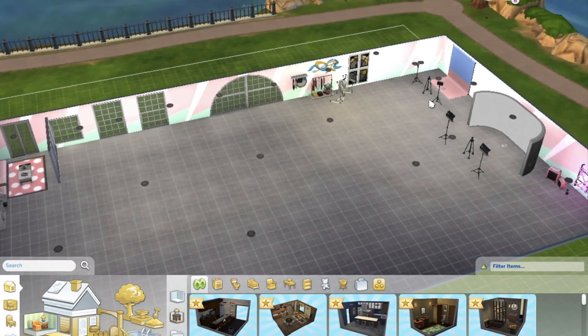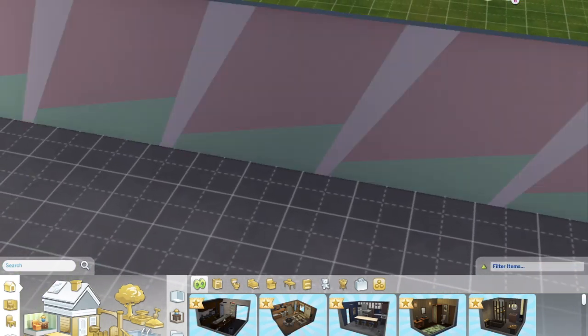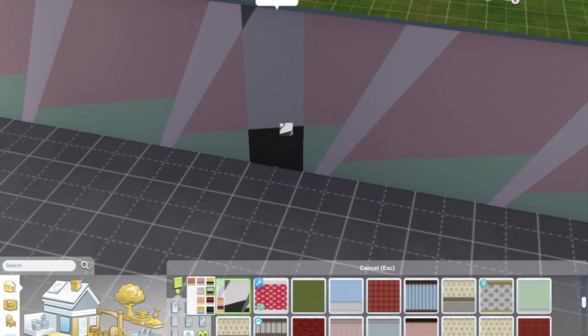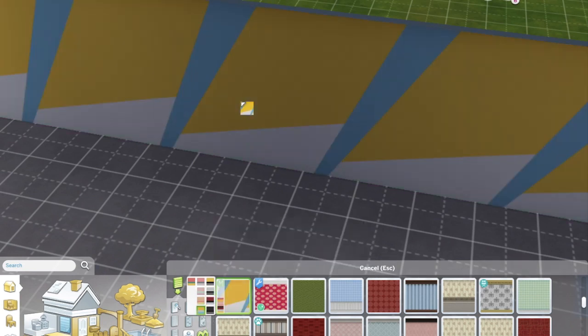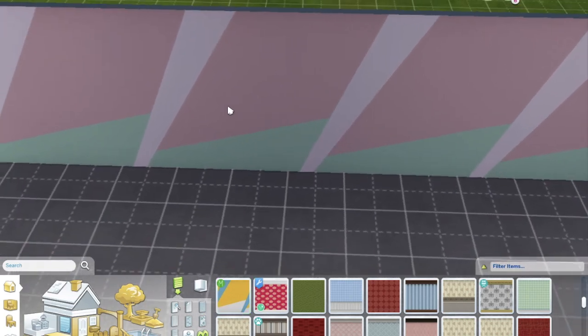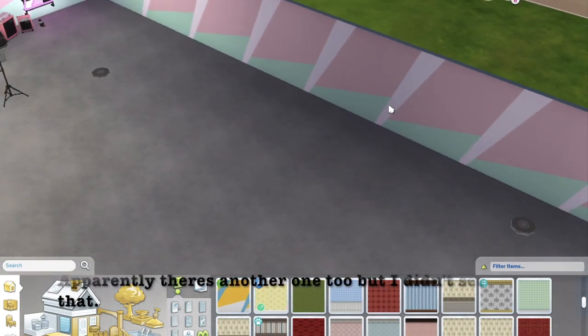Starting with the new wallpaper: it comes in a pink and mint color that I really like, as well as black and white and some other bold options. It's very modern. I'm not sure I'd use it a lot, but some builders might find it useful. That's the only new wallpaper in the pack.